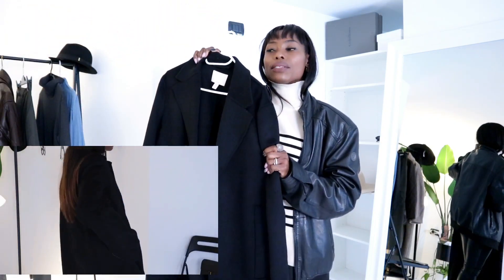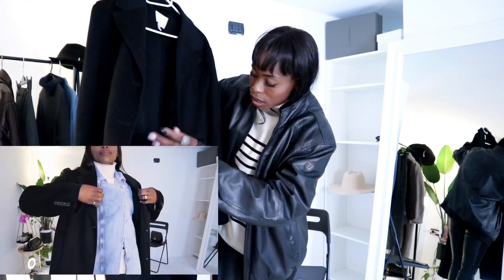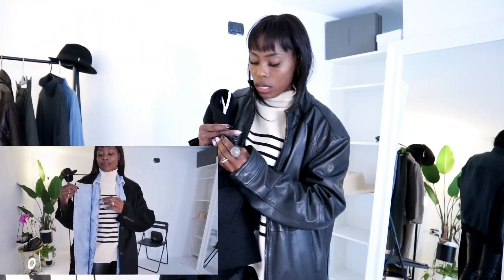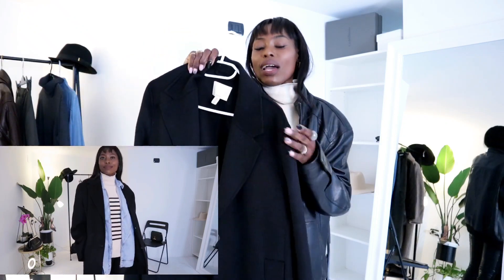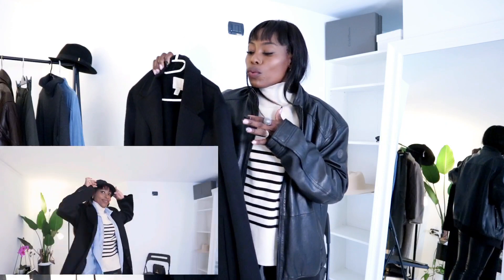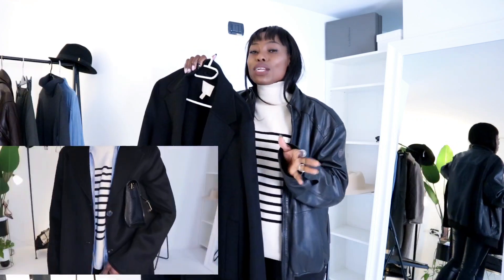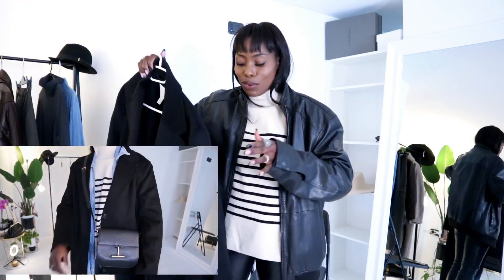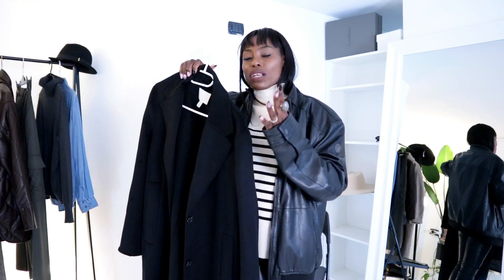When I saw this one from H&M before Christmas it was 185 euros and I thought it would go on sale, but it didn't. It is 50% wool, 28% viscose, and 22% polyamide. I love this coat — the fabric looks very expensive and luxurious. It's black so it goes with everything, and the weather is so cold you really need a very long coat to keep you warm from your shoulders down.